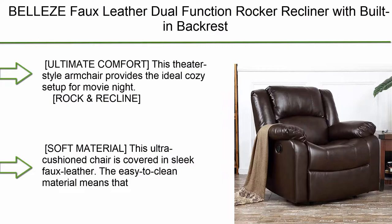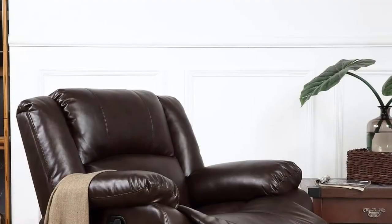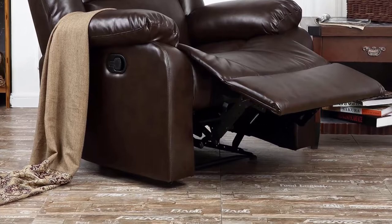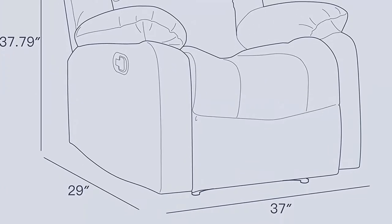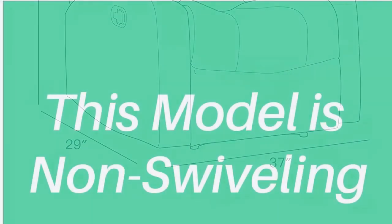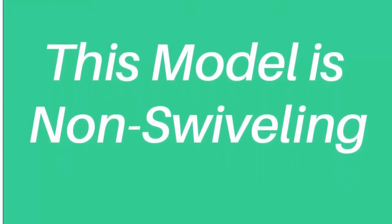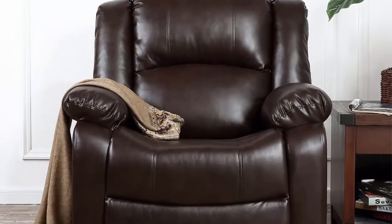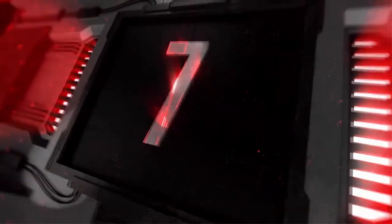Number 8: Bella's Faux Leather Dual Function Rocker Recliner with built-in backrest and overstuffed armrest — theater style living room chair with wood and metal frame, Raleigh Brown. This theater-style armchair provides the ideal cozy setup for movie night. The dual function rock-and-recline movement allows you to rock, recline, elevate, and swivel. Covered in sleek faux leather that is easy to clean, with a sturdy wood and metal frame for extended lounge time.